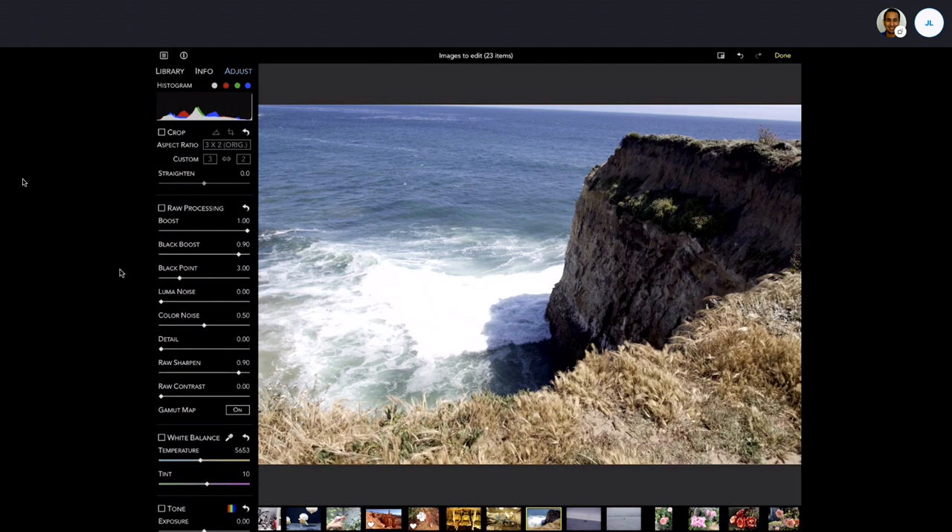Boost and black boost are what we call the 'look' of the image — RAW files are kind of flat looking, so all RAW decoders have their own special look where they improve contrast or adjust color to make it look nice. That's essentially their recipe, and boost controls how much of that recipe is applied. Black point is a bias that makes the image darker or lighter — it's the black floor of the image. There are also three noise reduction sliders, a capture sharpener, RAW contrast for local contrast, and gamut mapping, which brings super-saturated out-of-range colors back into the working color space.